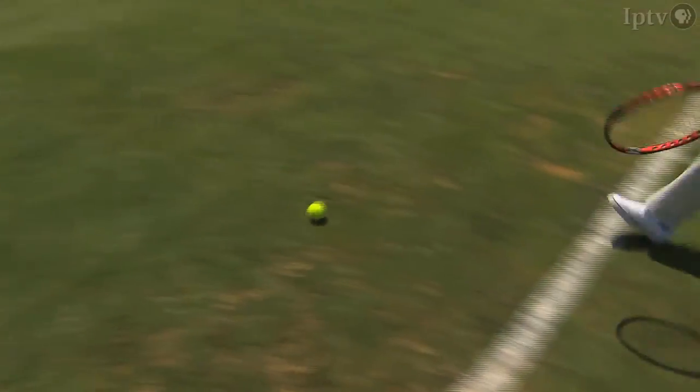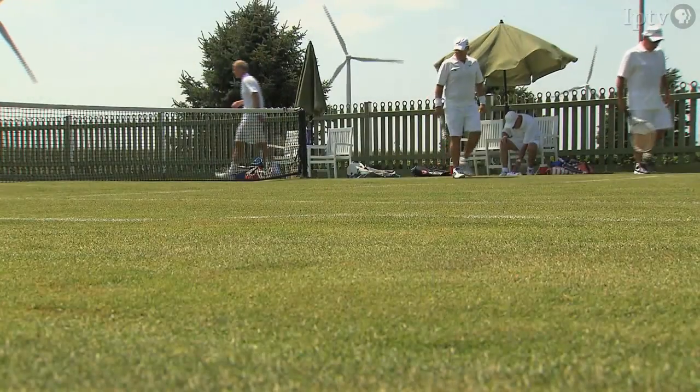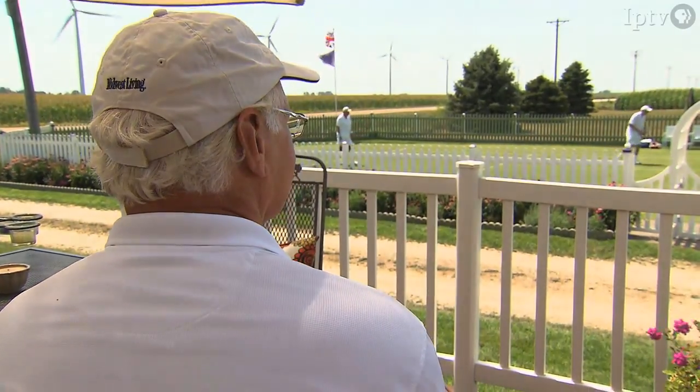I've chased enough tennis balls for one day. It's time to let the Quad City visitors have the court back. I have just as much fun watching them from the deck — or the royal box, as they call it at Wimbledon.